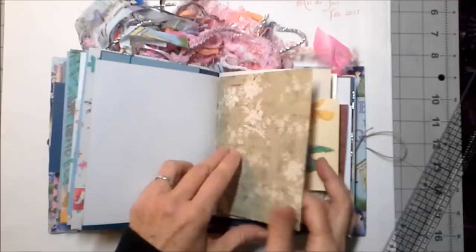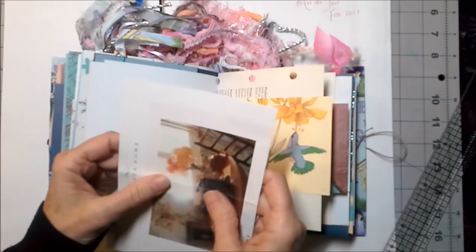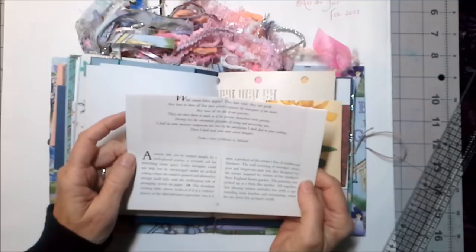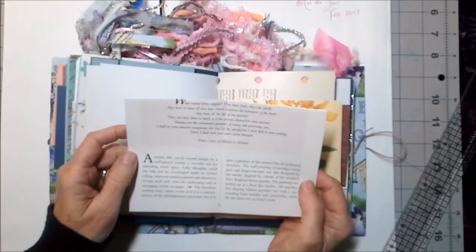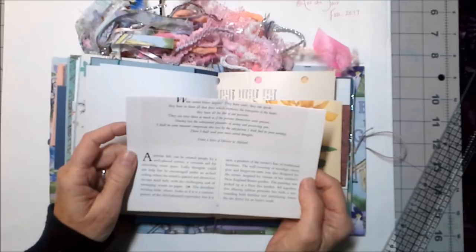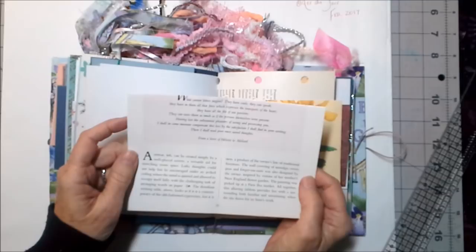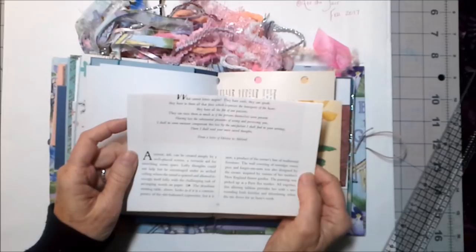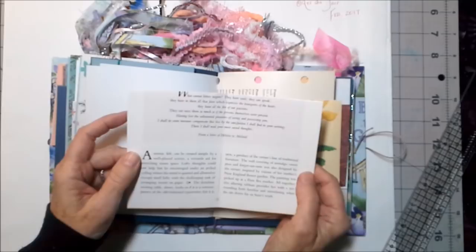That includes the stuff in the books but also the washi tape and the fibers and all kinds of things. I have to read this to you — it's one of the most beautiful things I've ever read: 'What cannot letters inspire? They have souls; they can speak; they have in them all that force which expresses the transports of the heart; they have all the fire of our passions. Having lost the substantial pleasures of seeing and possessing you, I shall in some measure compensate this loss by the satisfaction I shall find in your writing — there I shall read your most sacred thoughts.' This is from a letter of Heloise to Abelard. The art of letter writing — a lost art.